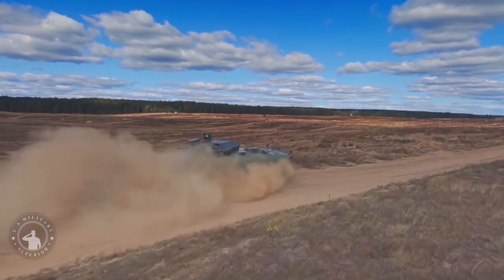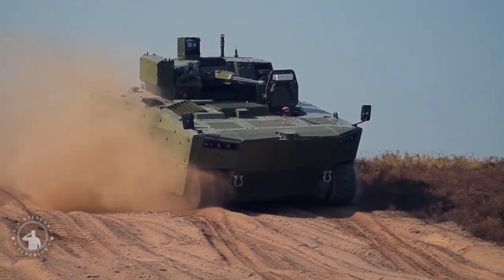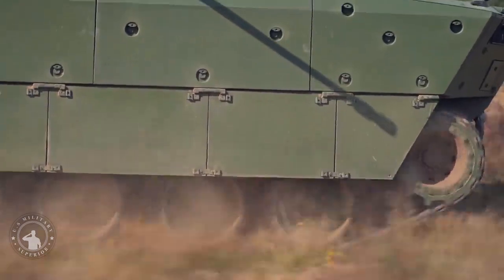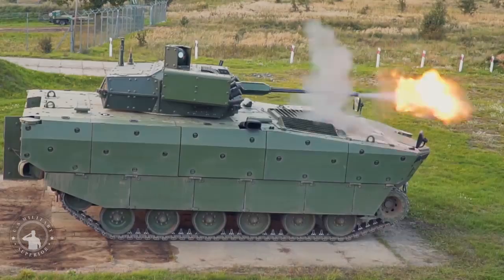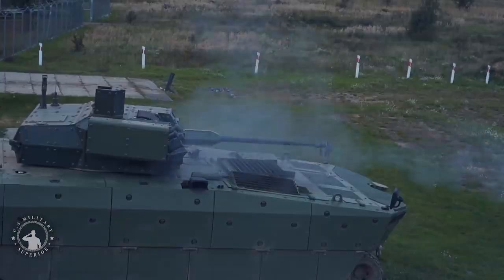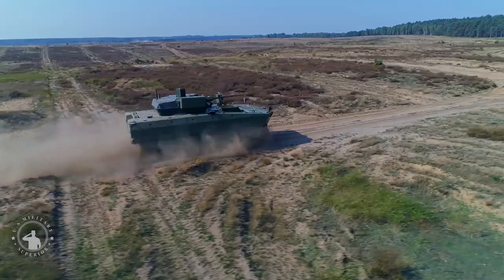The infantry fighting vehicle will provide a high level of ballistic protection for the crews and dismounted soldiers, withstanding direct shots from firearms and rocket-propelled grenades, as well as the explosion of IEDs or mines. The Borsik has modular armor that can be tailored depending on requirements. Conceptions of this armored vehicle, published in 2016, display the Borsik fitted with a Ukrainian Zaslan active protection system.